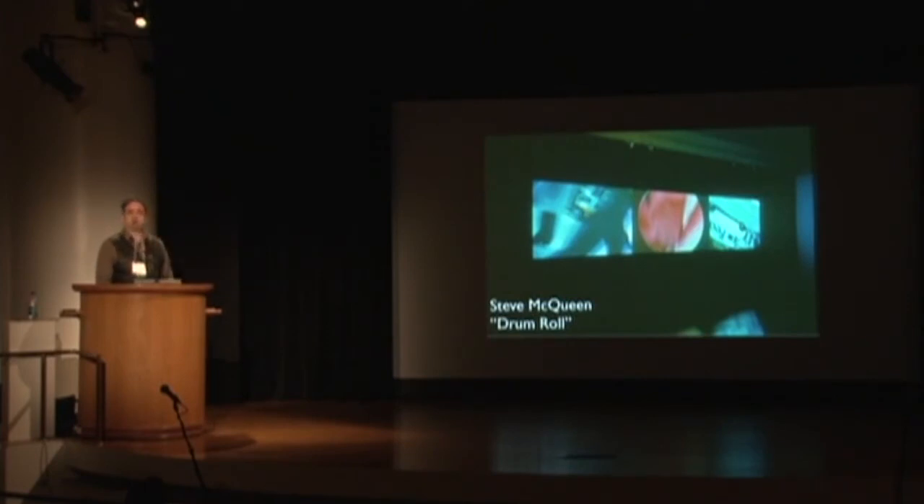Steve McQueen's Drumroll is another example — he's very particular about projection and very engaged in communicating with you about what he wants for the image quality.